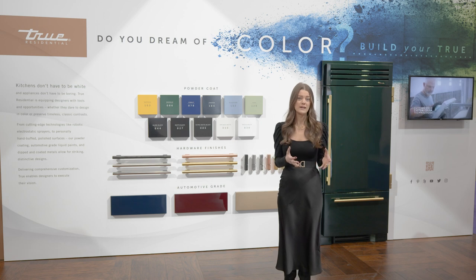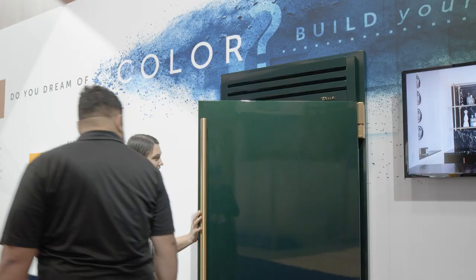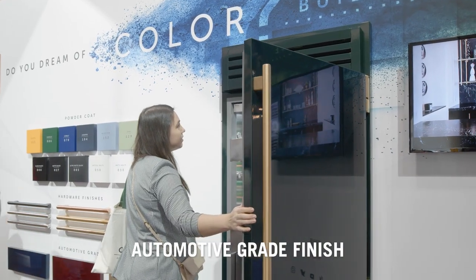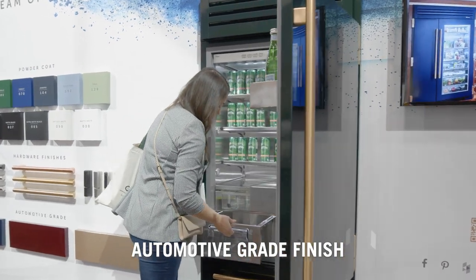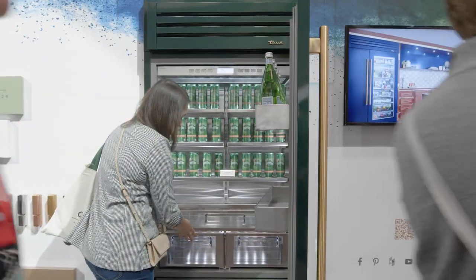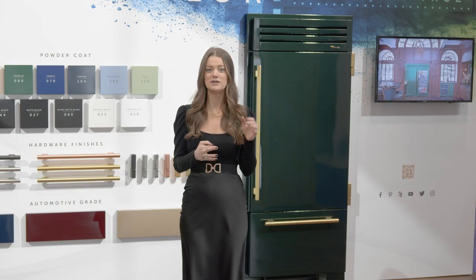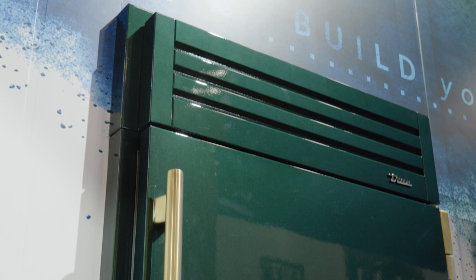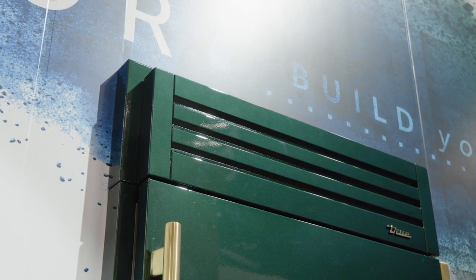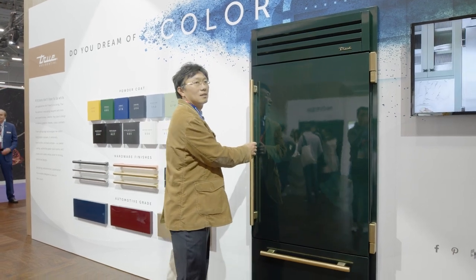The new automotive-grade option is fantastic for expanding upon our customization options. We envision designers and customers coming to us with a vision — maybe they want to match their Porsche, their Ferrari, their cabinetry in their home, and we definitely have a solution for all of that. What you'll see here is our 36-inch refrigerator with bottom freezer in our British racing green finish with brass hardware. From far away it might look a little dark, almost black, but as you get closer you'll see the beautiful pearlescent finish that really shines with various lighting.